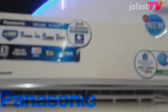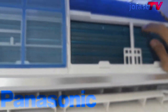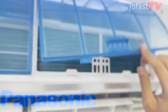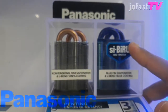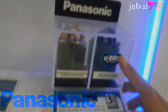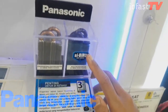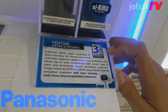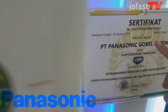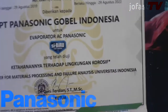Karena disebut si biru, sirip penyerap panas evaporatornya dilengkapi material bluefin yang tahan terhadap korosi udara, air, dan zat korosif lainnya. Untuk bagian lekukan evaporator, dilapisi blue coating yang berguna meningkatkan daya tahan evaporator dari kebocoran. Komponen evaporatornya digaransikan 3 tahun. Serta si biru ini juga telah lulus uji sertifikasi dan tersertifikasi oleh Universitas Indonesia tentang ketahanan terhadap lingkungan korosif.